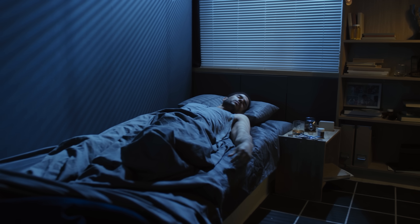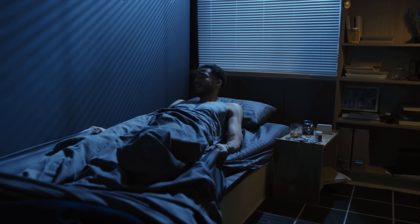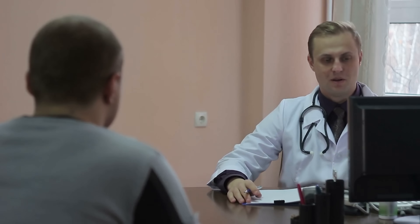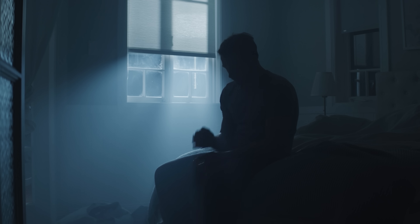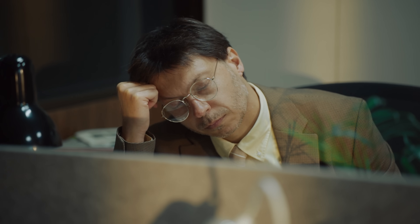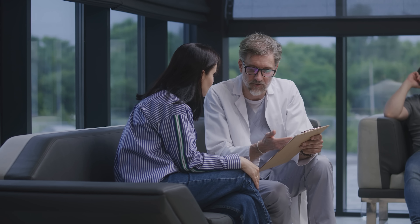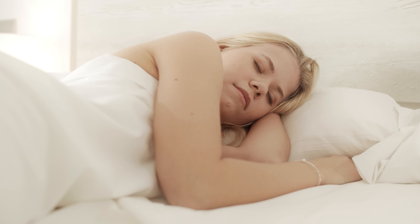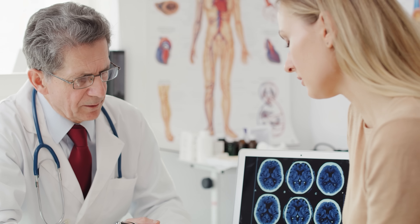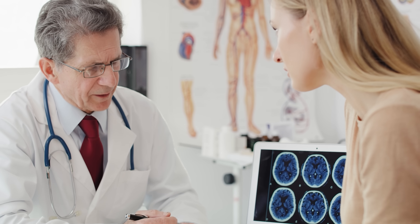It's important to understand that sleep paralysis is considered a sleeping disorder, meaning that if this happens to you, it's best to seek medical help to determine what influenced it. Sleep paralysis is more common in those with pre-existing psychiatric disorders and sleep disorders such as narcolepsy, but it also has a higher incidence rate among college students and females. Treatment usually isn't too complex and involves making changes to lifestyle, sleeping habits, and stress management, though it can vary by individual.